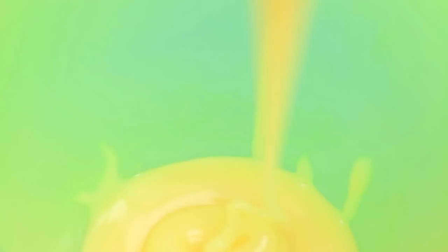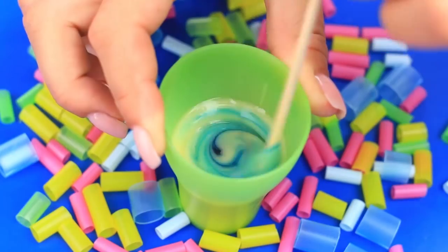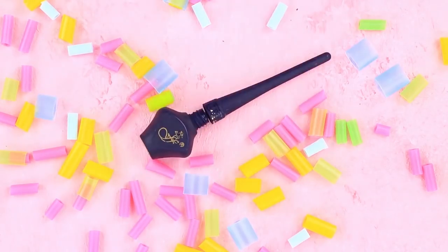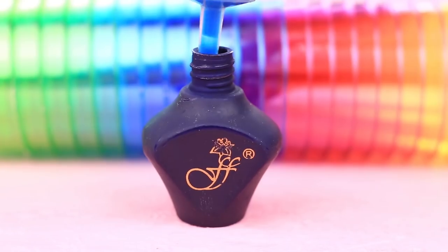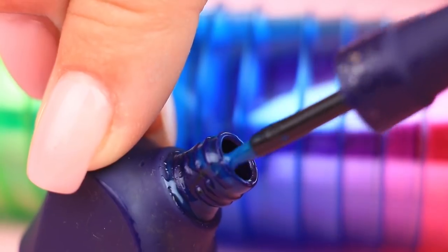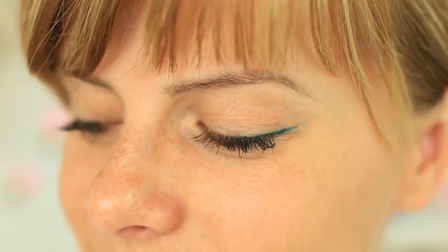Pour the sweetened substance in a cup. Add liquid food coloring. Suck it into a syringe. Eject it into an eyeliner vial. It has the right consistency. You can make the color more saturated, but we'll leave it as it is.